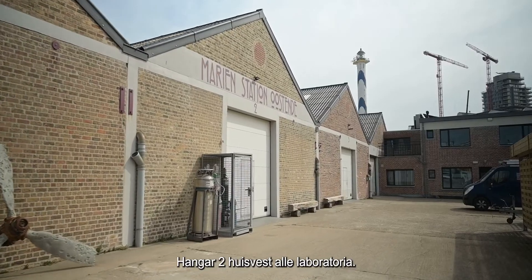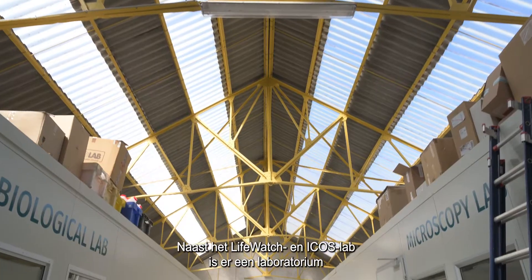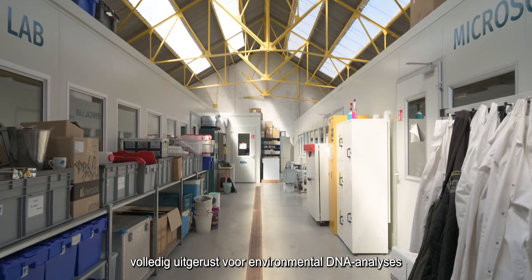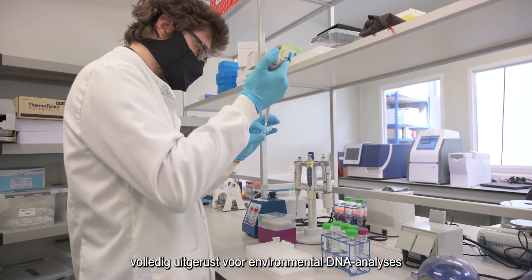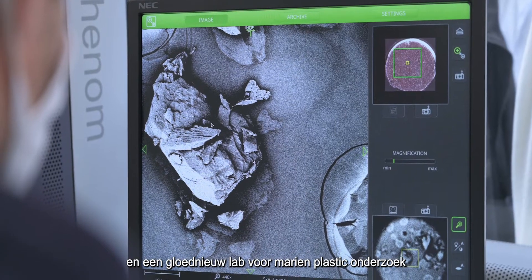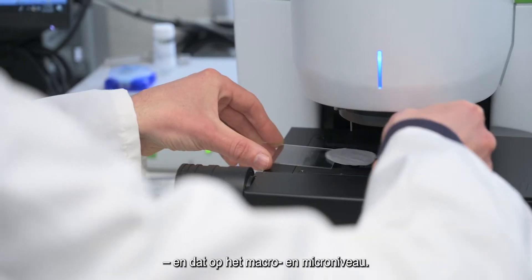Warehouse Two hosts all the laboratories. Next to the LifeWatch and ICOS labs, there is a laboratory fully equipped to perform environmental DNA analyses and a brand new lab dealing with marine plastics research at the macro and micro-sized level.